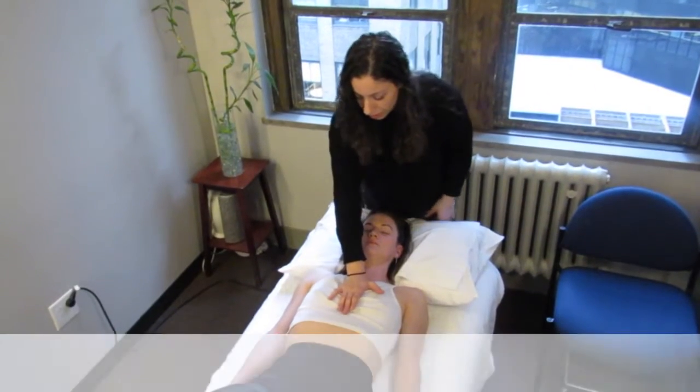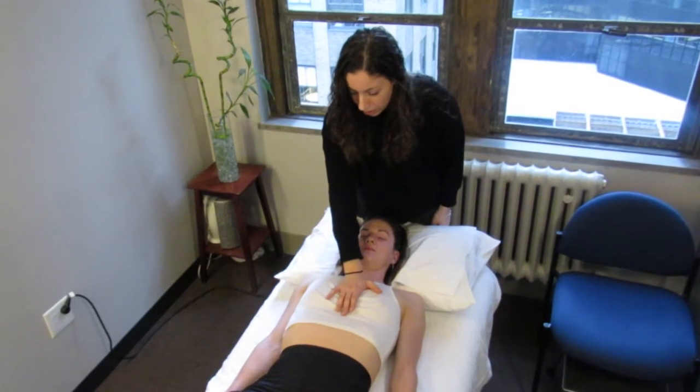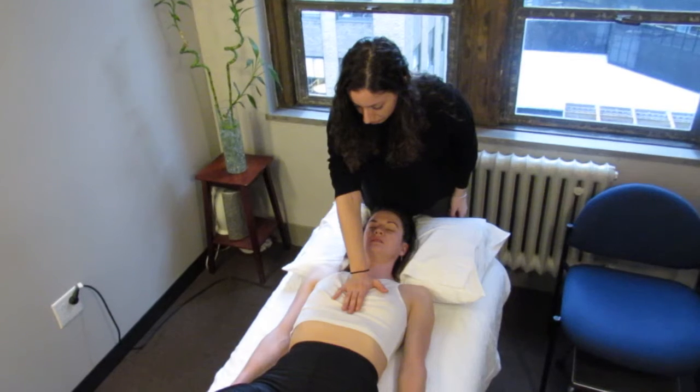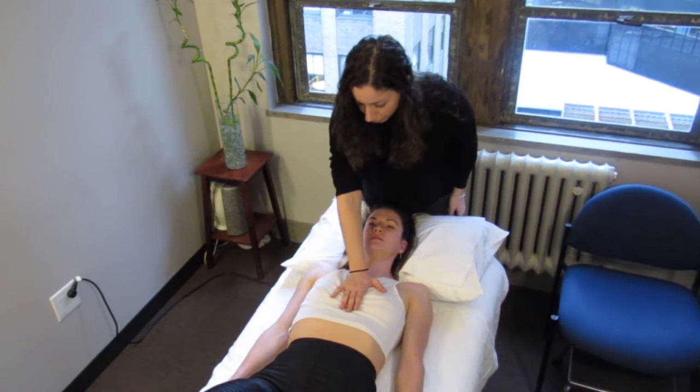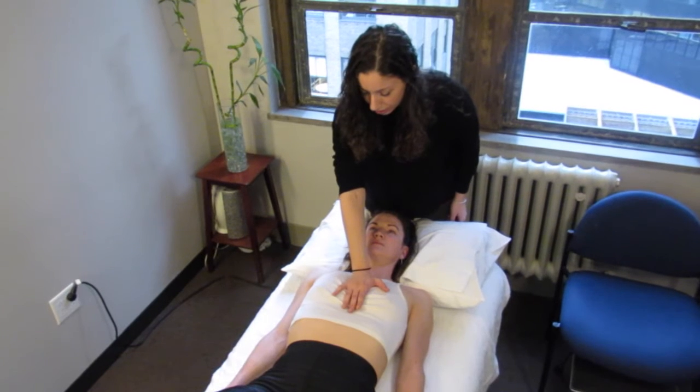Here with Megan, I am working on expansion of the front of the ribcage with a resisted breathing technique. Training her ribcage to compress and expand will allow for better mobility and flexibility through her trunk and allow for less restricted breath with excursion.